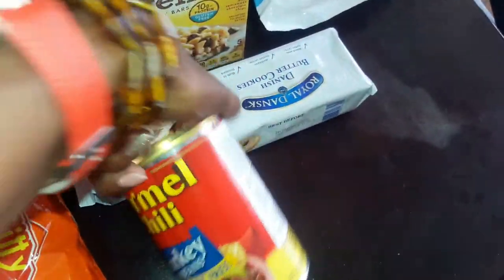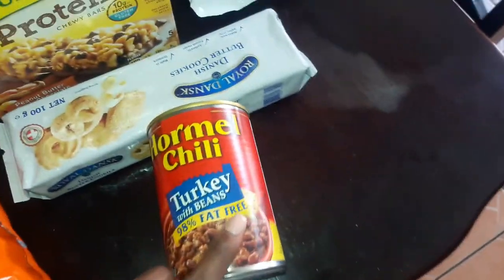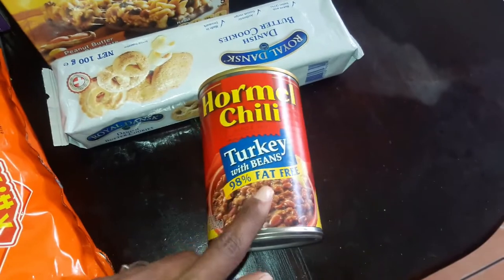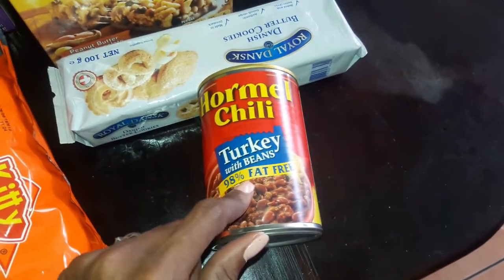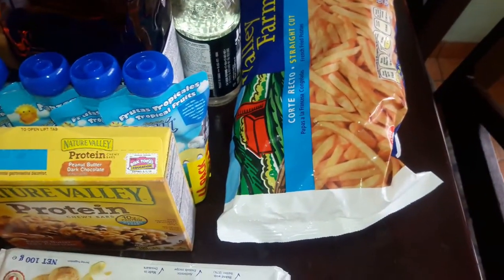For dinner tonight I think I might do some kind of fiesta rice. I might do some fiesta rice with this turkey and beans mixture, and then have a side of fries and some veggies.